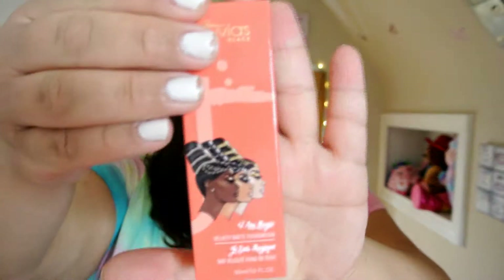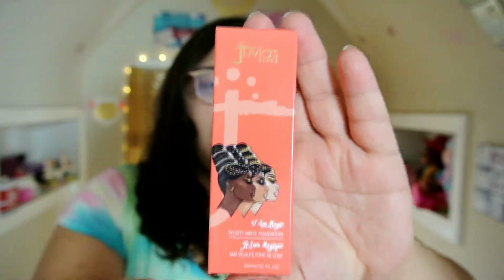I got the Velvety Matte Foundation in the shade Ibiza. It says on the box: 'Our Second Skin Creamy Foundation offers smooth application with a soft, natural, and soft matte finish.' I have combination skin — around my nose it gets a little dry, and then other areas are a little more oily. I've never used a matte foundation before, so I'm really curious to see how this one works.